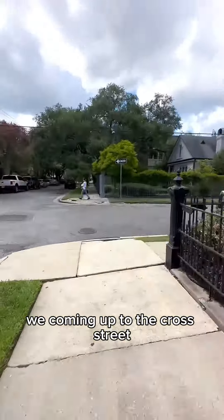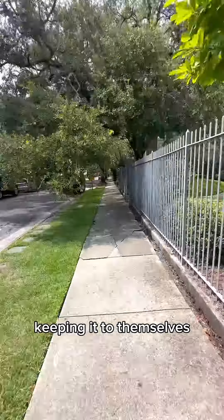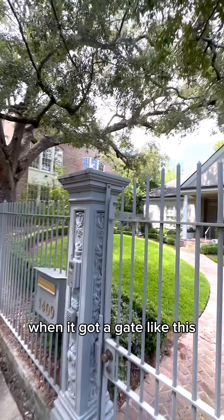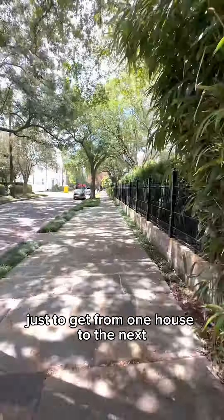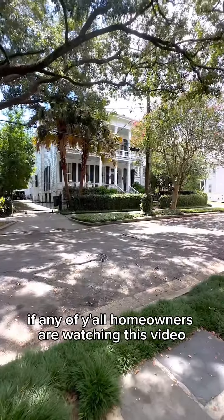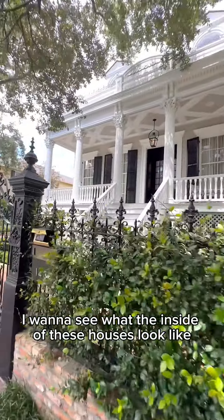We're coming up to the cross street. These rich people don't even want us knowing the name of their street — keeping it to themselves. You know a house is expensive when it's got a gate like this. These yards are so big it's taking me a minute just to get from one house to the next. If any of y'all homeowners are watching this video, give me a tour — I want to see what the inside of these houses look like.